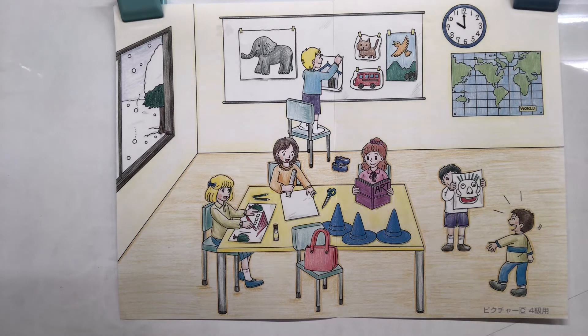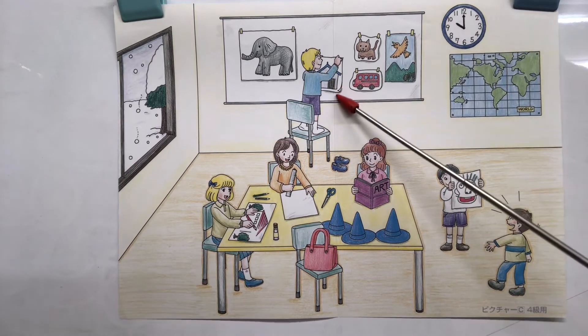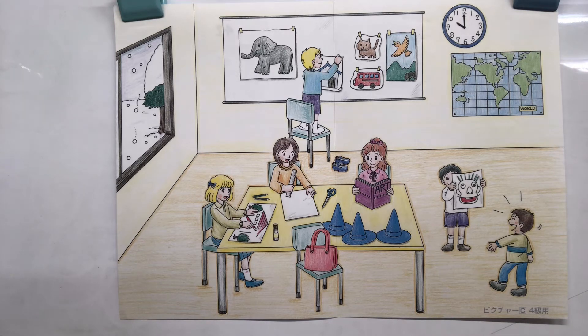My first question: how many pictures are on the whiteboard? You should have counted five pictures on the whiteboard — he's putting the fifth picture up now. My next question — kind of easy: how's the weather? It's snowy. We don't get a lot of snow in Nagasaki, so it's rare to say it's snowy.